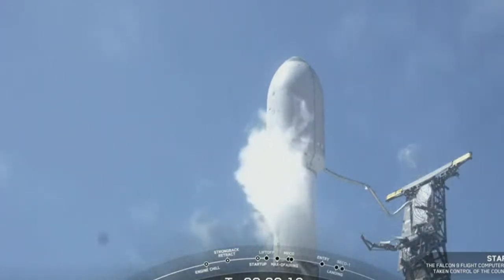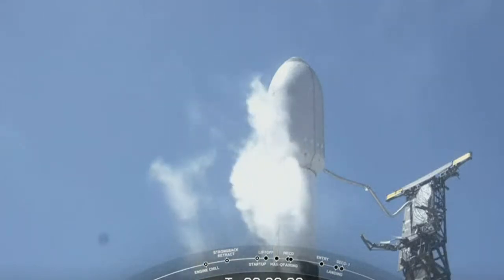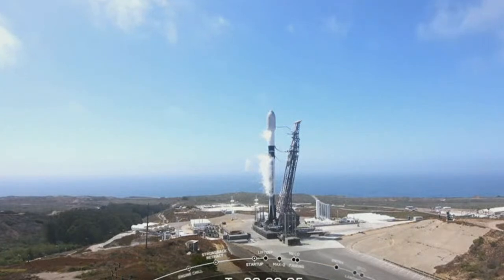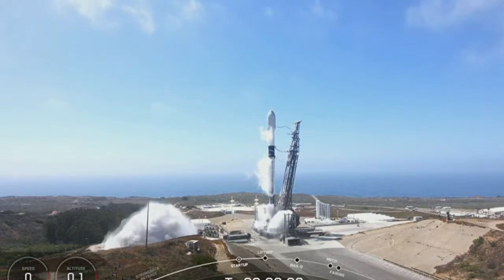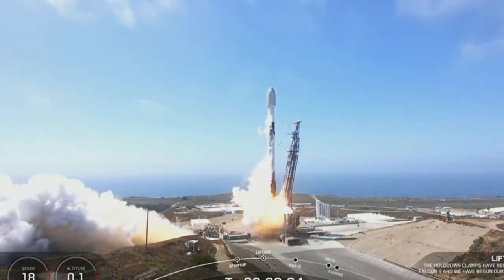T-minus 15 seconds. 10, 9, 8, 7, 6, 5, 4, 3, 2, 1 — ignition.